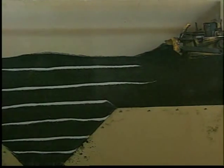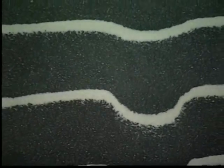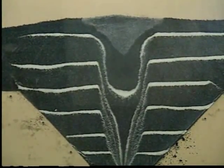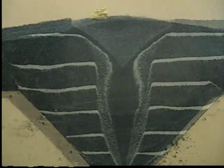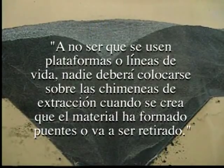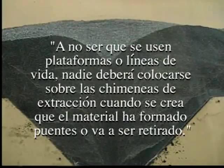Este modelo ilustra perfectamente cómo la caída del material hacia el alimentador forma un área cónica o chimenea de extracción encima del cono tolva. El material usado en este modelo fue escogido por su contrastante color y fue separado en capas para aumentar la efectividad visual de las demostraciones. Tras activar el alimentador, vea la rapidez con la que cae el material del cono tolva hacia el alimentador. Si una persona o maquinaria estuviera sobre el alimentador cuando este fuera activado, seguro es que se iría junto con el material. Por eso, las partes 56 y 57 del artículo 9312 del Código Federal de Regulaciones exigen que, a no ser que se usen plataformas o líneas de vida, nadie deberá colocarse sobre las chimeneas de extracción cuando se crea que el material ha formado puentes o va a ser retirado.